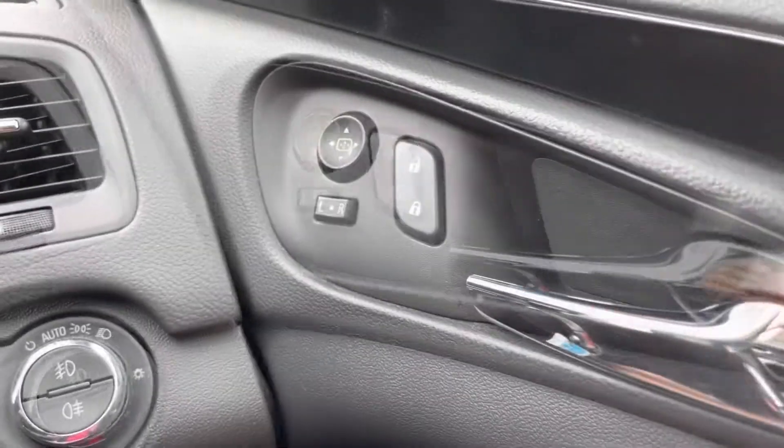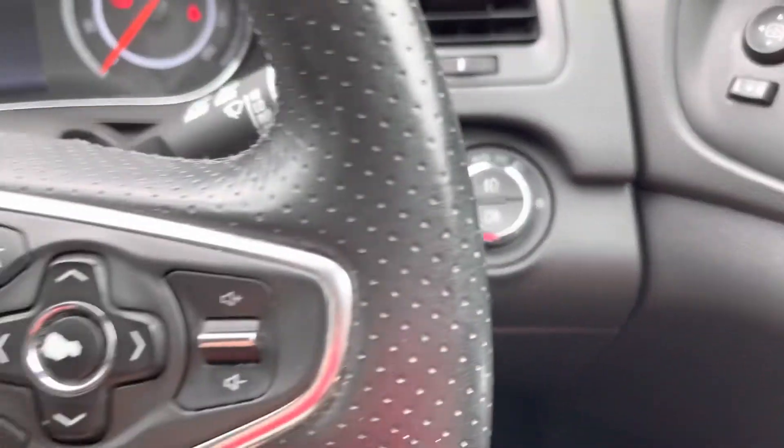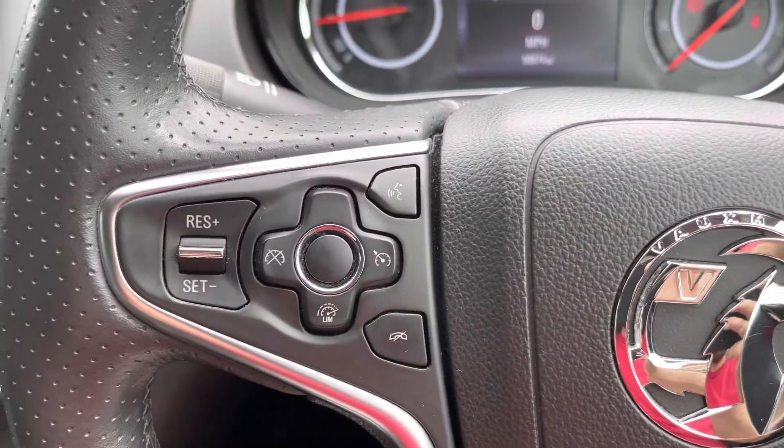Driver control panels are easy to reach and operate. You have electrically adjustable wing mirrors, automatic headlights with front and rear fog lights. The multi-function steering wheel operates trip functions from the right, with the left side operating cruise control and speed limiter, which is great for motorways.